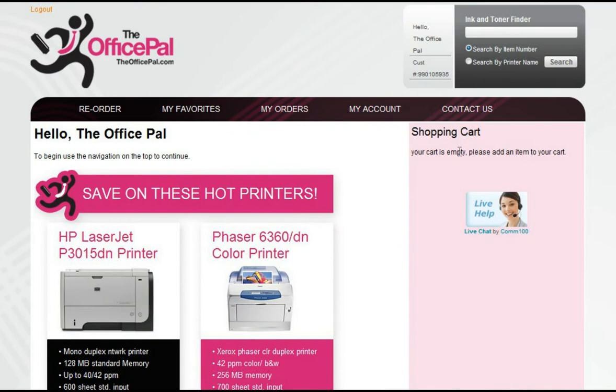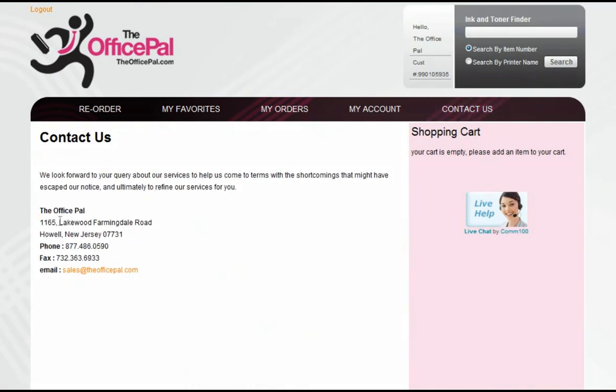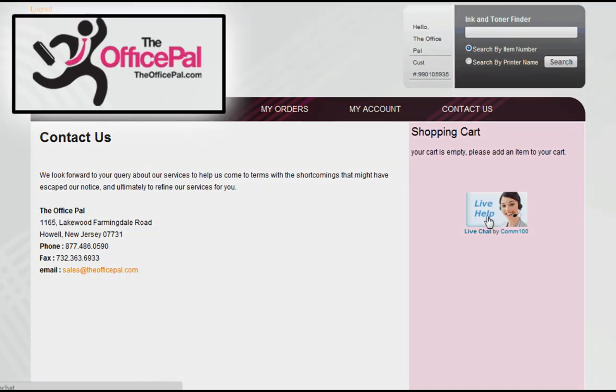Still need help or can't find a product? Don't hesitate to contact one of our sales representatives. You can shoot us an email, call our toll-free number, or chat with one of our live representatives — all to make your shopping experience an easy one.